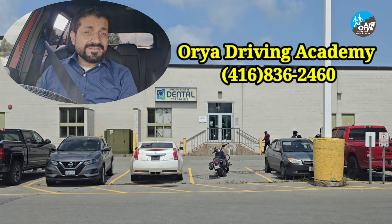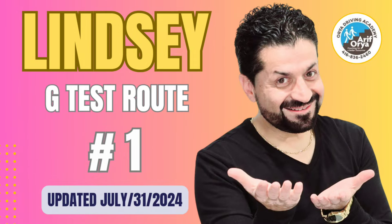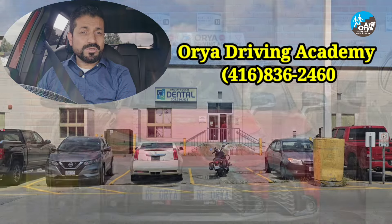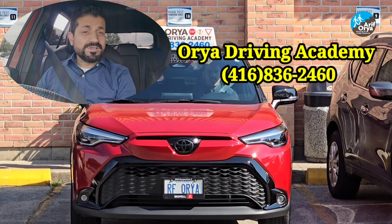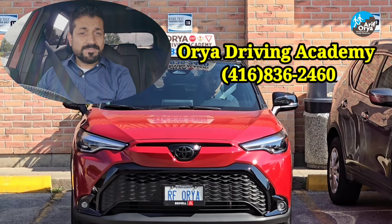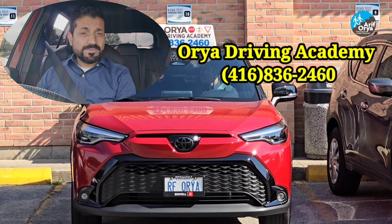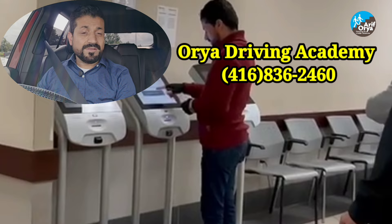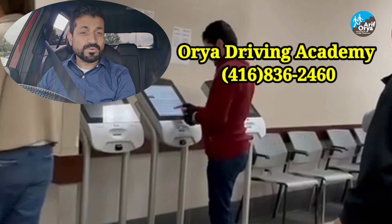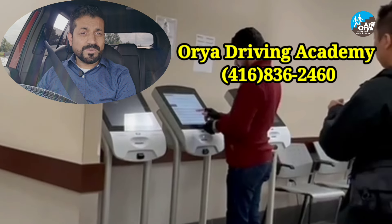Hello everyone, I'm here at the Lindsay Drive Test Center and I will be showing you route number one for the G-Test. When you come here to the plaza for a road test, there are parking spaces and you will have to park your car in one of the designated parking spaces. Here at Lindsay Drive Test Center the parking spaces do not have any numbers, but it's recommended that you park your car in reverse.